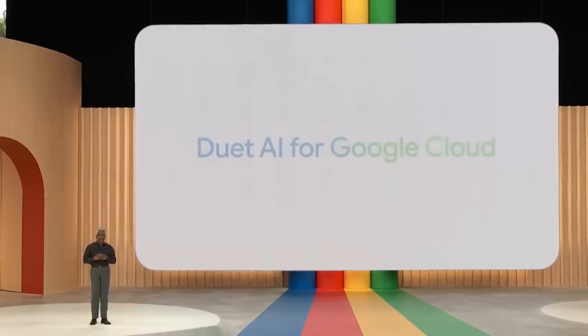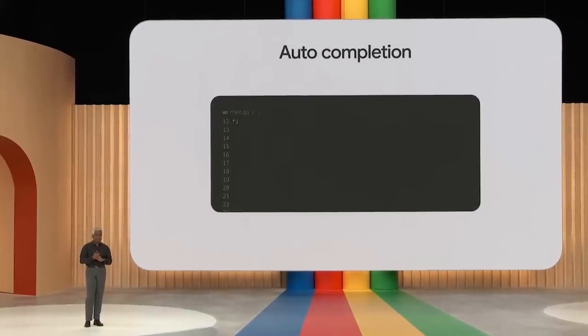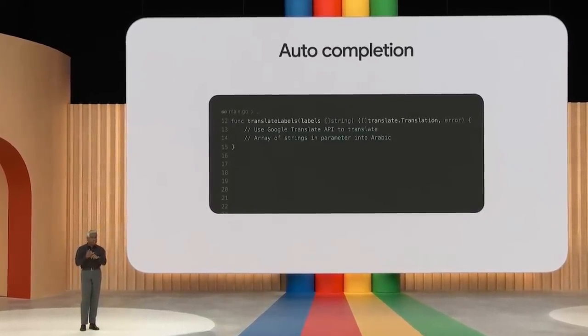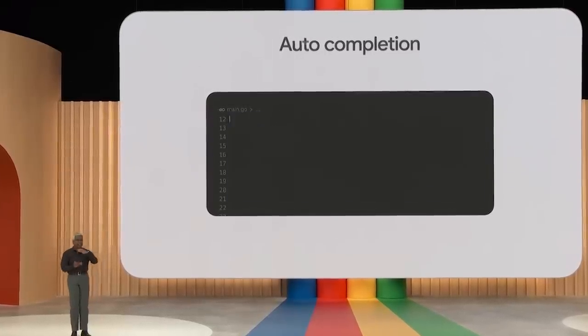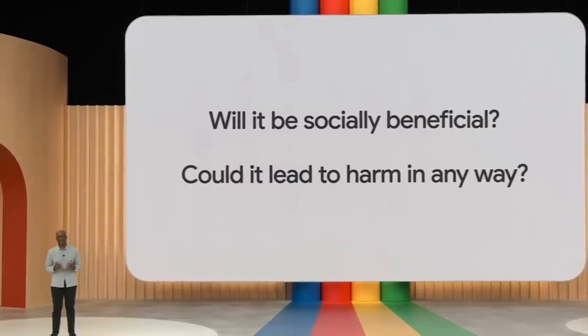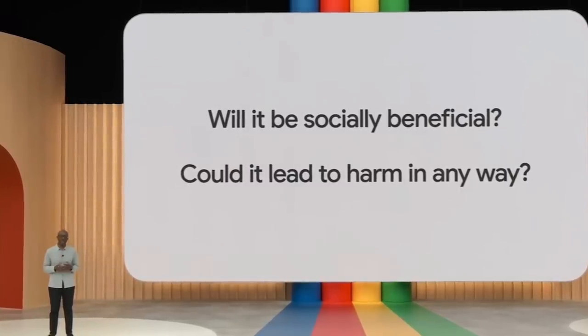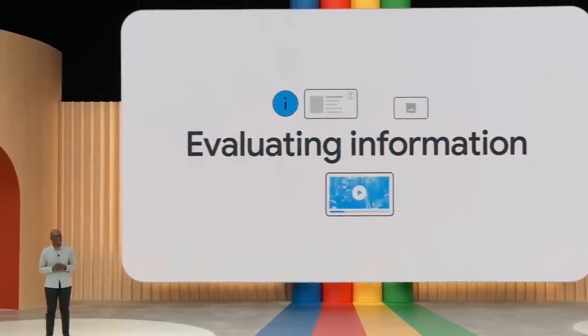Duet AI for Google Cloud can provide contextual code completion, offer suggestions tuned to your code base, and generate entire functions in real time. Generative AI makes it easier than ever to create new content, but it also raises questions about trustworthiness. That's why we're developing tools to help people evaluate online information.